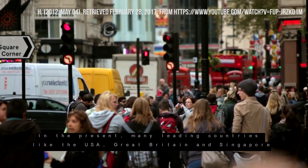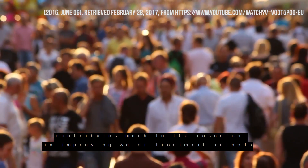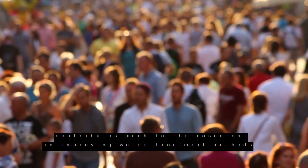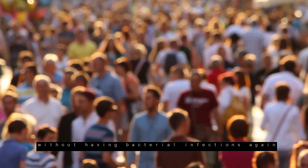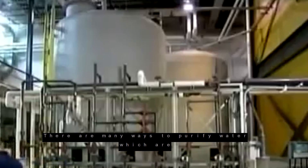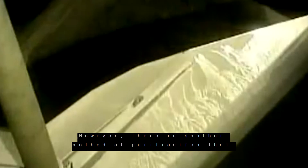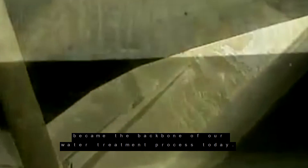In the present, many leading countries like the USA, Great Britain and Singapore contribute much to the research in improving water treatment methods without having bacterial infections again. In the era of technology, mankind offers the best ways to support themselves with our basic necessity. There are many ways to purify water: filtration, desalination, aqueducts, chlorination and coagulation. However, there is another method of purification that became the backbone of our water treatment process today.